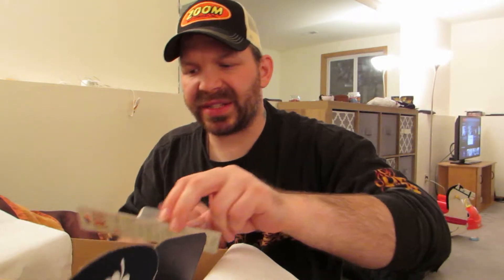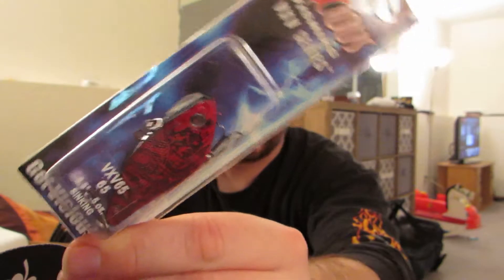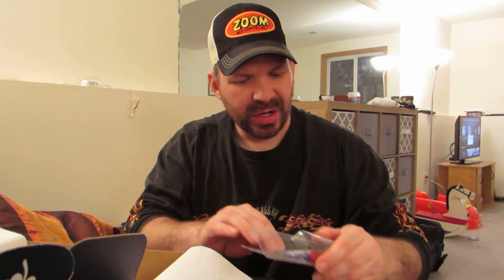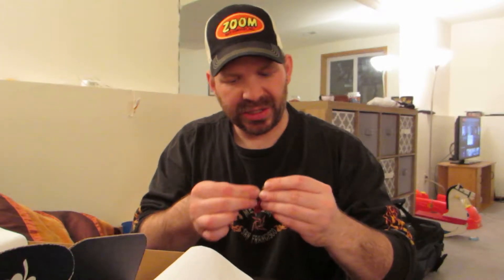Next thing up is another crankbait — a lipless crankbait. This is Vicious, the VXV series. Two to five feet, half an ounce — it's a sinking lure, kind of like a red craw type color. This I will definitely use. On the card they said it came with some new katana hooks or something like that, and a couple of rattles. This is it out of the package.